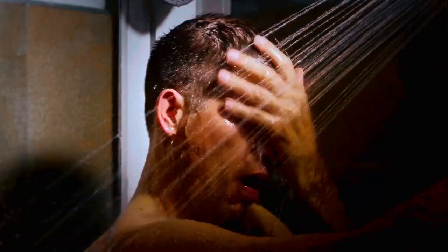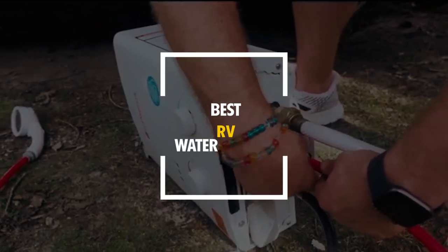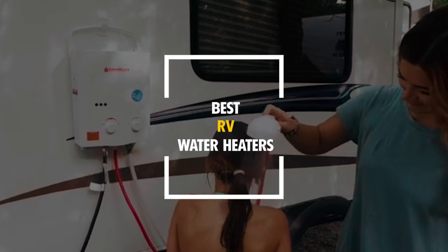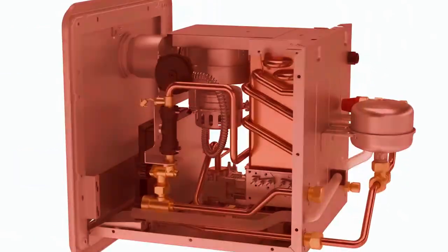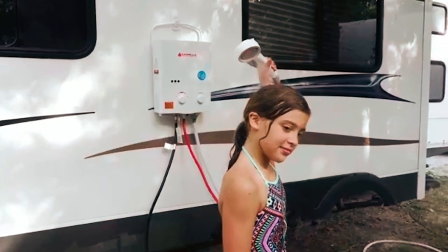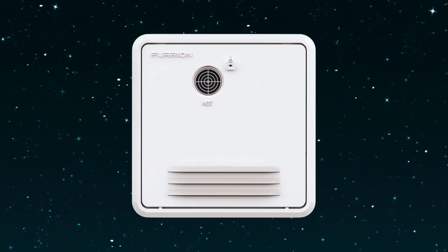Looking for a reliable way to enjoy hot water on your RV adventures? Today, we're featuring the best RV water heaters that provide efficient and consistent hot water for all your camping needs. These top picks are designed for durability, space-saving, and quick heating, ensuring you have the comfort of hot water wherever you go. Stick around to discover our favorites and check the description for links to these must-have heaters.